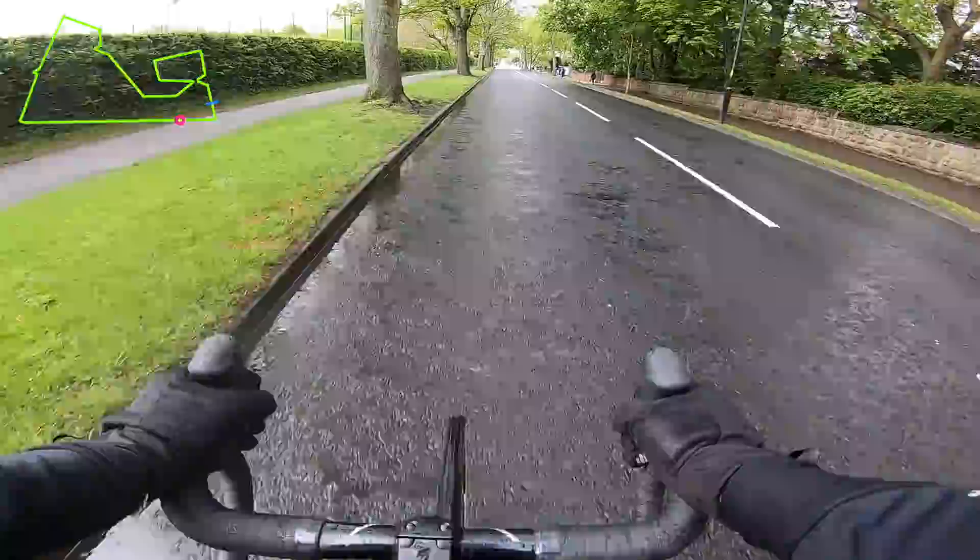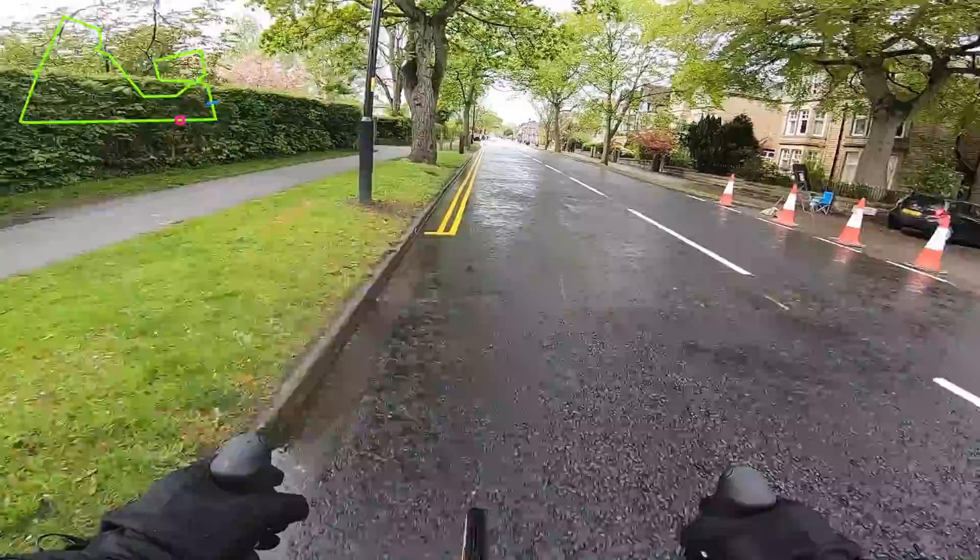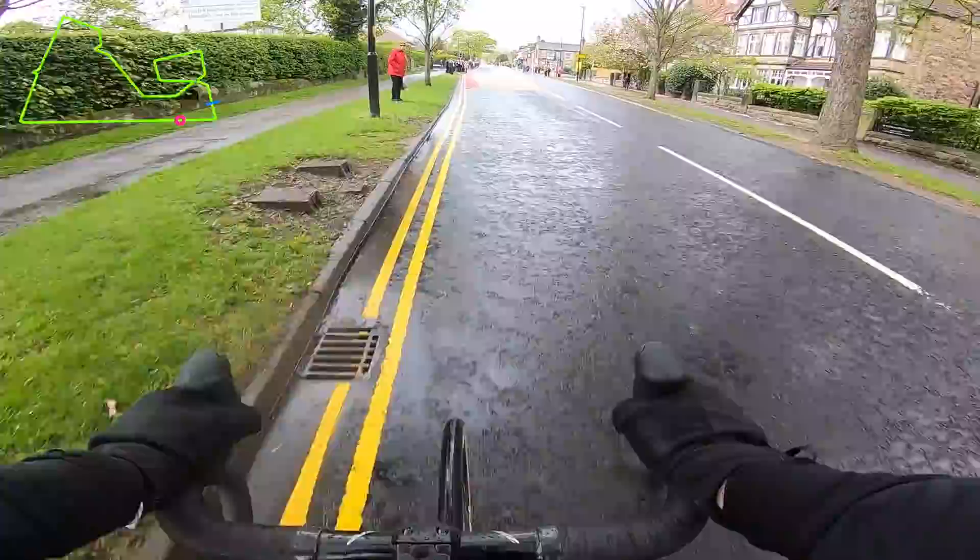The World Championships always throws a bit more into the mix because you're not racing with your normal teams — you're with your national teams. So it's a fresh set of riders, a fresh set of instructions.